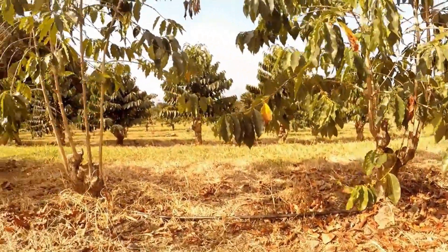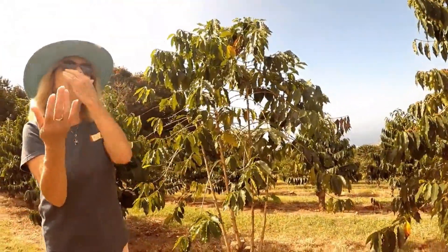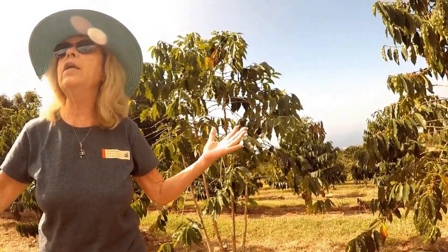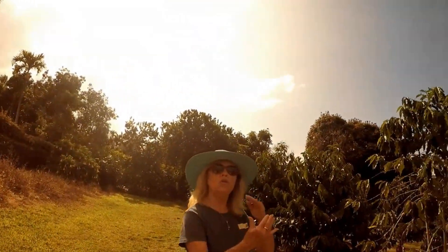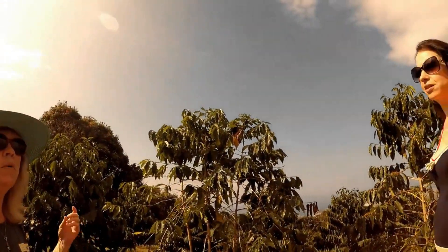Every five to six years we prune them off. The reason being, these trees can live to be 100, 120 years old — they can live to be very old. They could keep reproducing, but you would want your beans to grow on new growth, to have more energy, to be more vital.